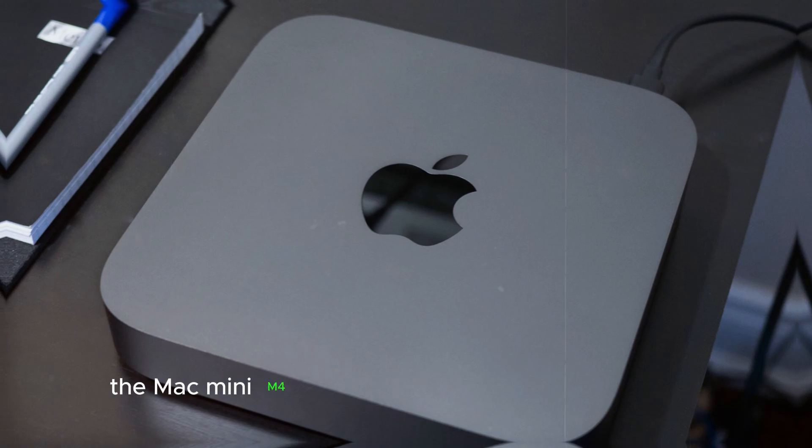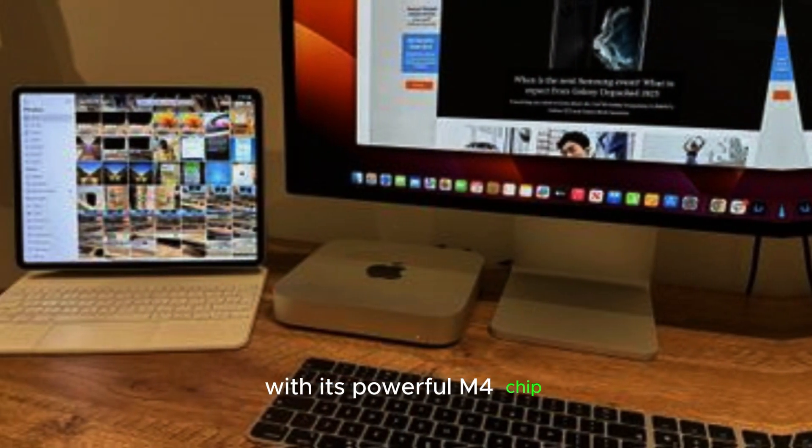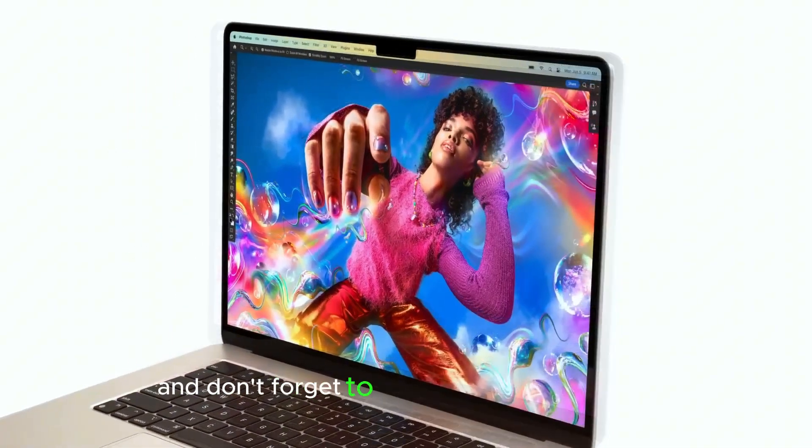In summary, the Mac Mini M4 is shaping up to be a game-changer. With its powerful M4 chip, sleek design, advanced thermal management, and versatile applications, it promises to deliver an exceptional user experience. Stay tuned for more updates, and don't forget to subscribe to our channel for the latest news and reviews.